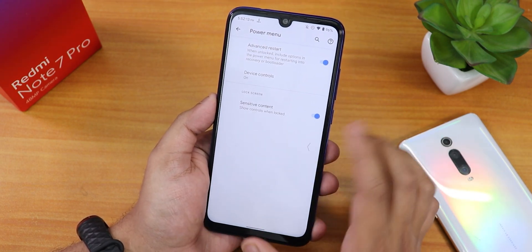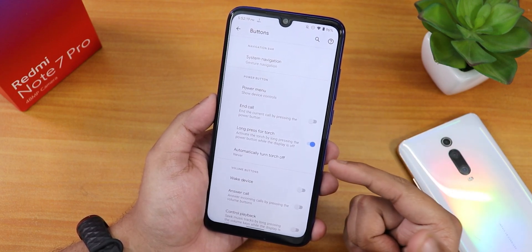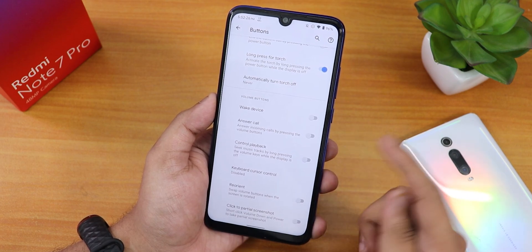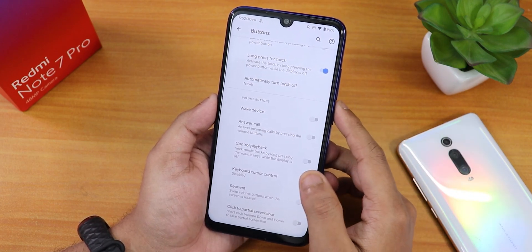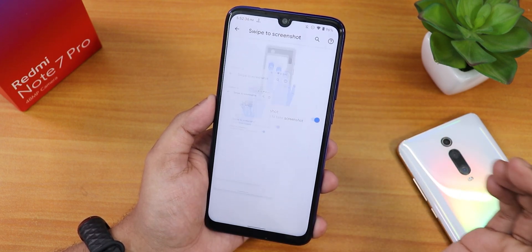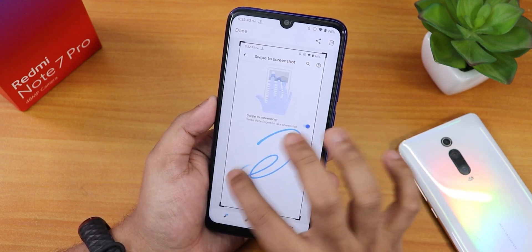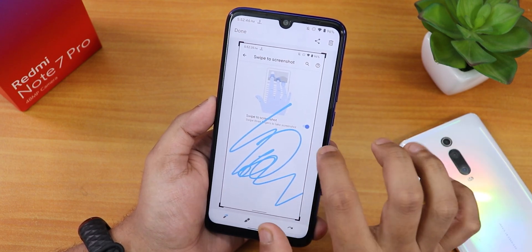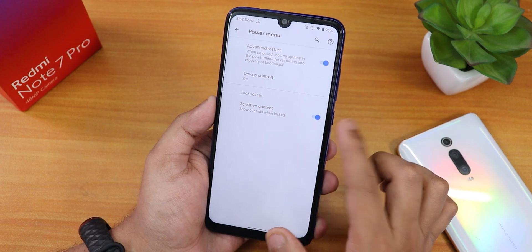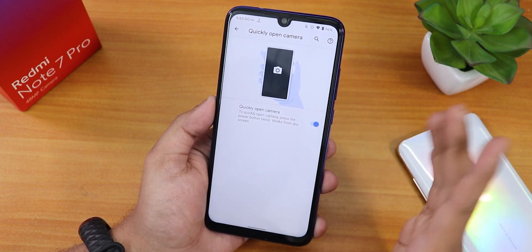We also have sensitive content and device controls that you can disable. There's an end call option by pressing power button during a call, long press power button to toggle torch with an auto-turn-off option, wake device, control playback, reorient, and click to take partial screenshot. Inside gestures we have swipe screenshot — it's a three-finger screenshot gesture. There's no scrolling or delete option but you can edit them; it's Google's Markup tool.